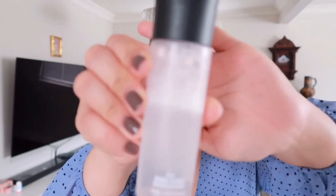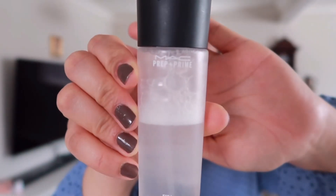Hi guys, welcome or welcome back to my channel. If you're new here, my name is Setan. In today's video, I'm going to show you guys how I do my go-to everyday makeup look. First up, I'm going to spray myself with this MAC Prep and Prime setting spray to hydrate my skin. I will list down all the products that I used today in my description box down below.